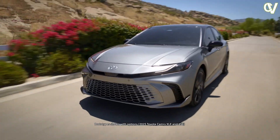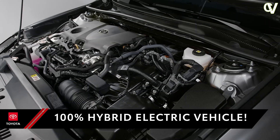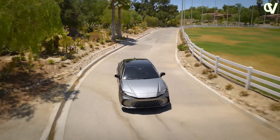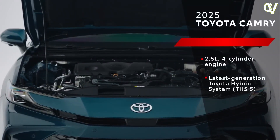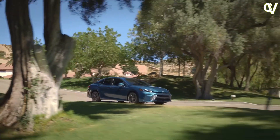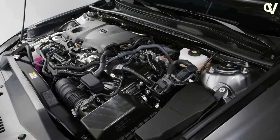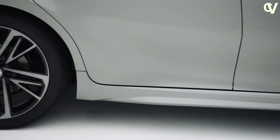Engineered for better efficiency, this all-hybrid powertrain offers a combination of power and fuel efficiency. With impressive 225-net combined HP standard and available sport-tuned suspension, you'll be craving to take this sleek sedan out for a spin. The hybrid's available electronic on-demand all-wheel drive gives you an extra confidence boost, with 232-net combined HP to take on inclement weather or tougher roads.